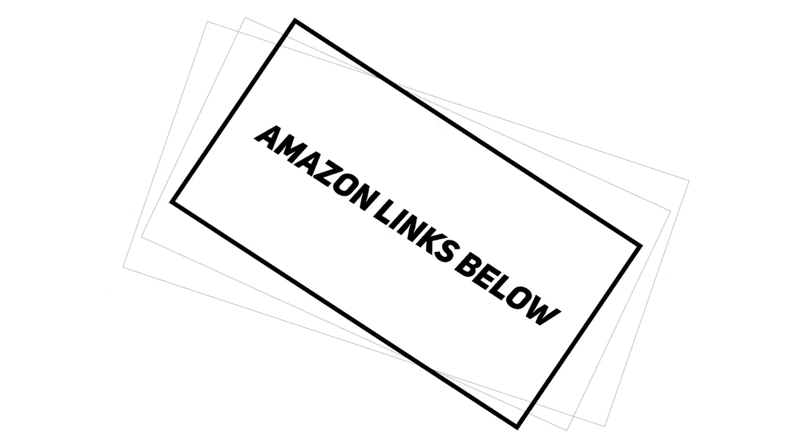All the laptops mentioned in this video will be linked down below to Amazon US. If you do buy from these links it helps me make more videos in the future, so I'd really appreciate it. These are going to be the five best gaming laptops for under $1,000 — with that being said, let's get started.